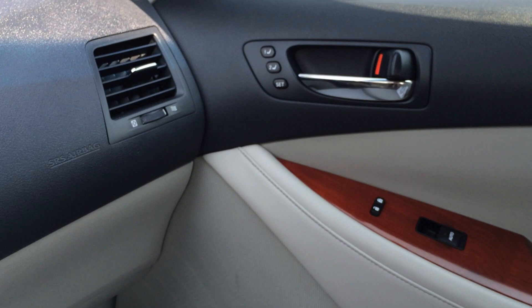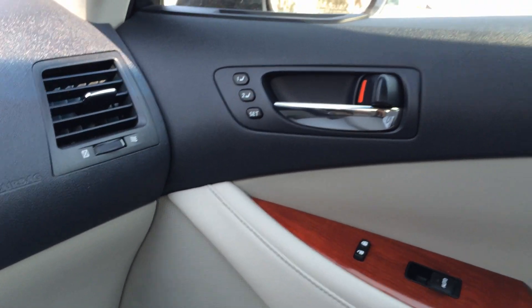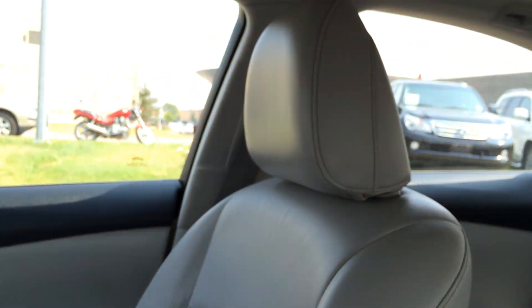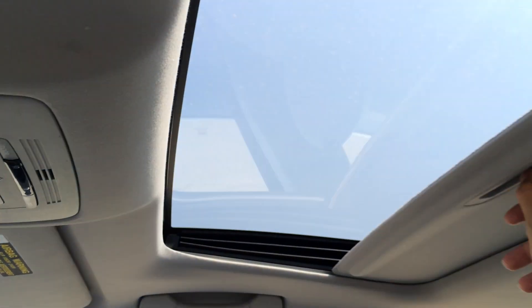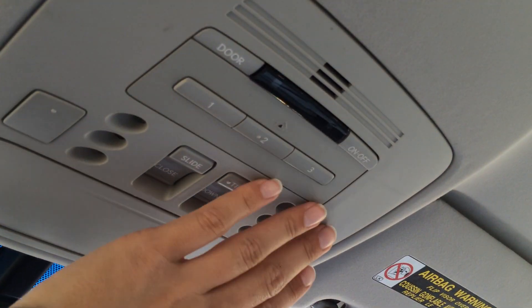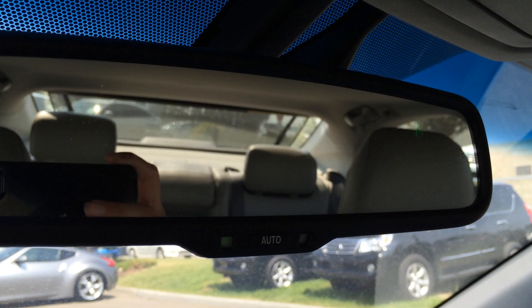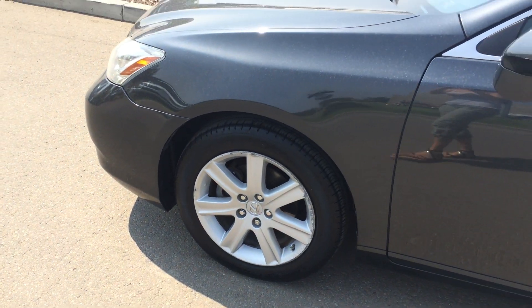Lockable glove compartment, you have passenger seat memory. Adjustable headrest, you have your power-tilted sliding moonroof with sunshade. Three integrated garage door openers, sunglass holder and your auto-dimming rearview mirror with compass. You have your 17-inch alloy wheels with wheel locks.